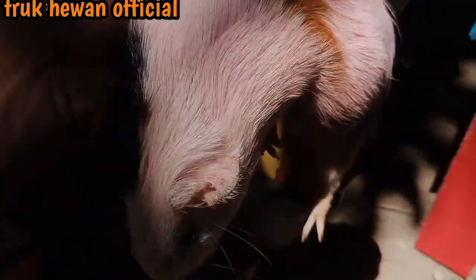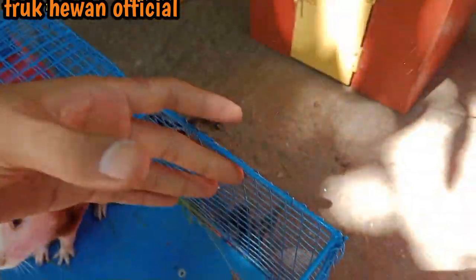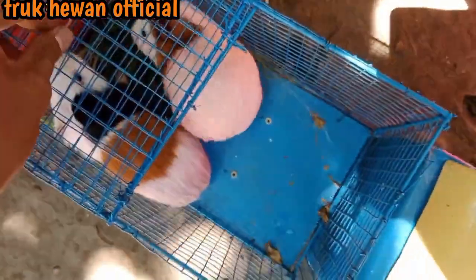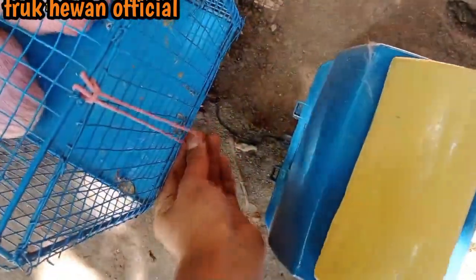Wow dia berlari! Kena teman-teman, mantul sekali. Kita masukkan ke sini teman-teman, wow 2 marmut sudah masuk ke truk yang nomor 2. Kita tutup dulu teman-teman, mantul sekali.